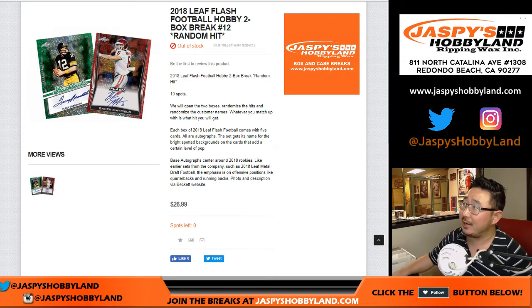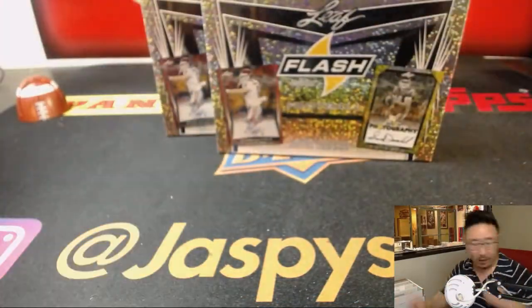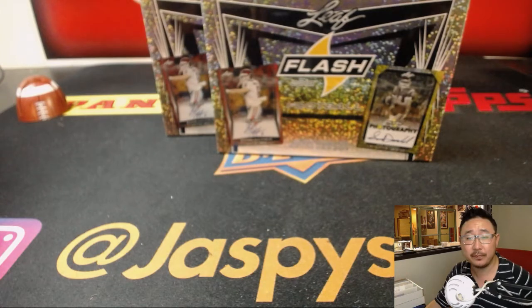Good evening, everyone. Joe from JazzPeaceHobbyLand.com with a two-box break of 2018 Leaf Flash Football. These two boxes right here, break 12, are the last two boxes of this case. The next two boxes in the store right now at JazzPeaceHobbyLand.com are from a fresh case.